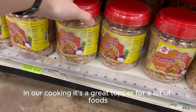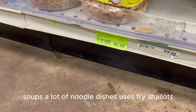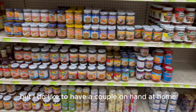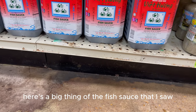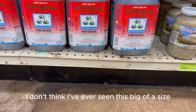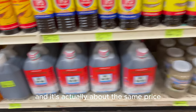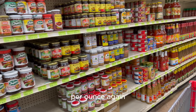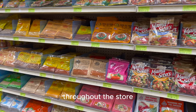Fried shallots are a great topper for a lot of foods — soups, noodle dishes. I'm not really particular about which brand I use, but I do like to have a couple on hand because we go through it so quickly. There's also a big bottle of fish sauce here — I did the math and it's actually about the same price per ounce as the small bottle. There are lots of seasonings for different types of cuisines throughout the store.